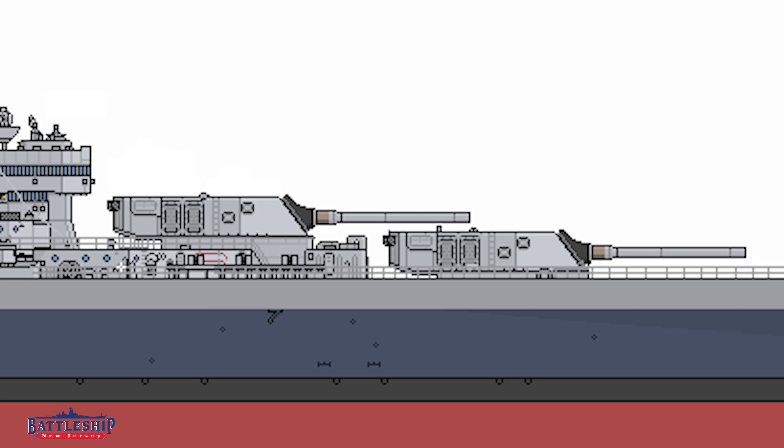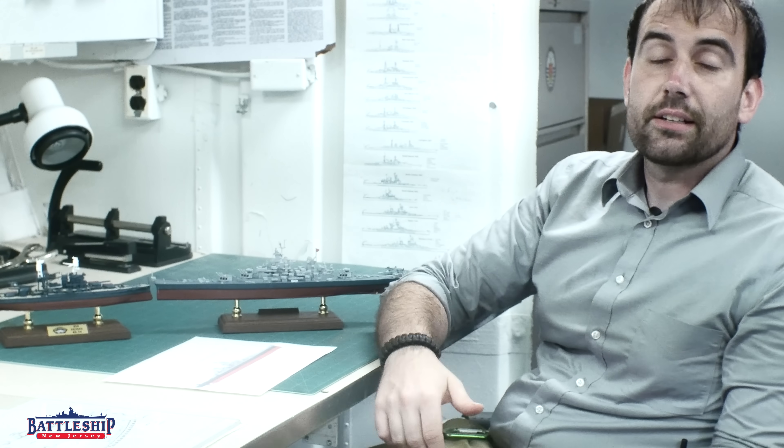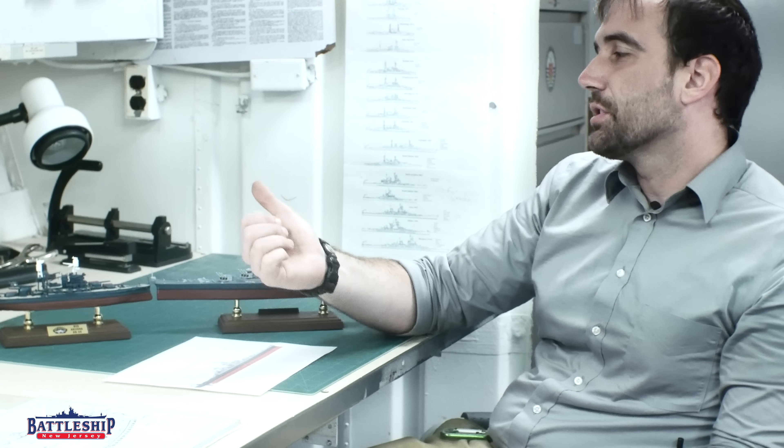We also have to drop the 40mm gun that would be on top of turret 2, or else it would obscure the navigation bridge on the O4 level, as you can see in the picture. For all of that extra weight, what have we added? First, in addition to the extra rigidity, we have added extra internal volume, which means more buoyancy, more storage space inside the ship, more living space — more internal volume is important overall.